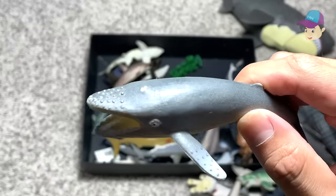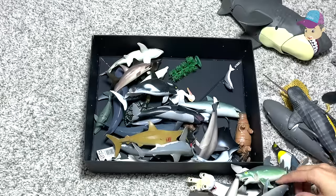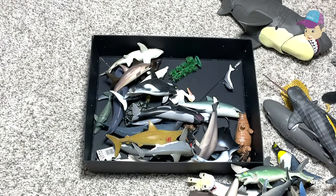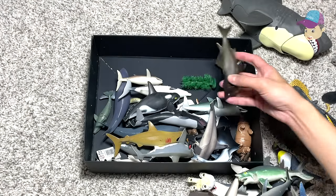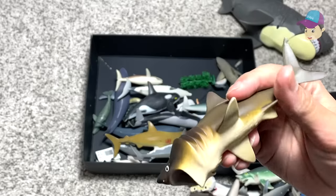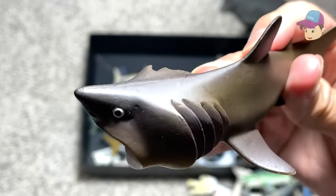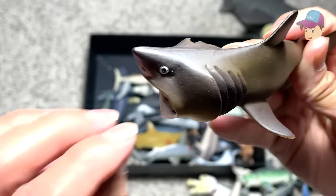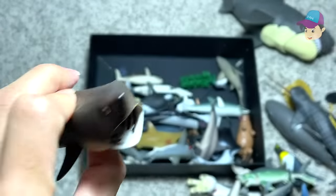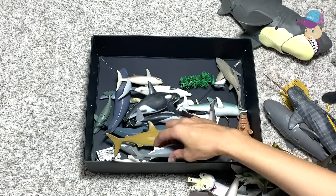Right over here we have a humpback whale I think. I'm not too sure whether the humpback whale is bigger or the blue whale — if you guys know, do let me know down below. So we have a basking shark right over here. This is actually a pretty docile shark. It is a filter feeder, which means it opens up its mouth, sucking in all the water and filtering out all the food particles. Very very cool shark.